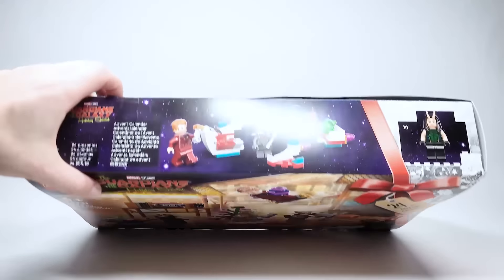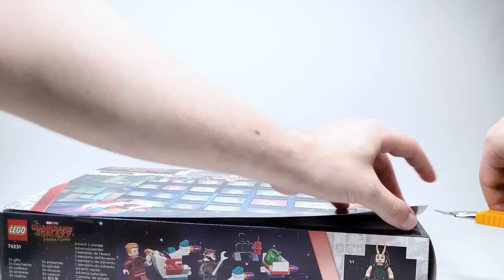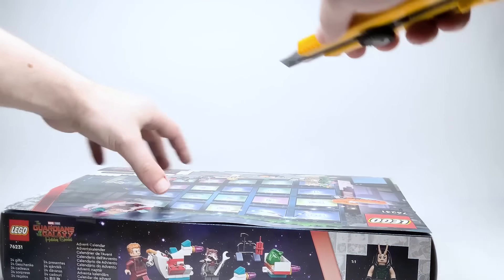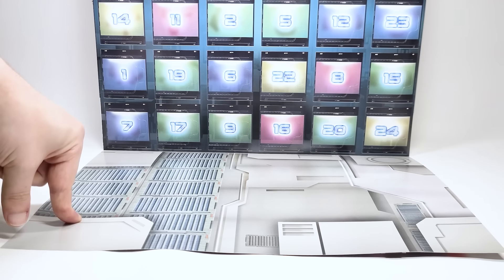Let's go ahead and open this up. This is what the ground looks like, which you'll see when I populate it with everything. I think this is meant to be some kind of hallway — maybe it's the collector's room with all the different sections? That's sort of the vibe I get. Anyways, let's get started with day number one.